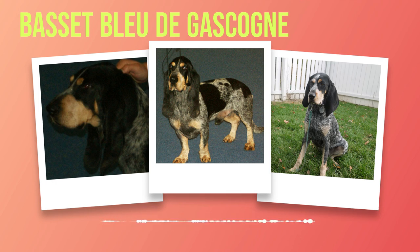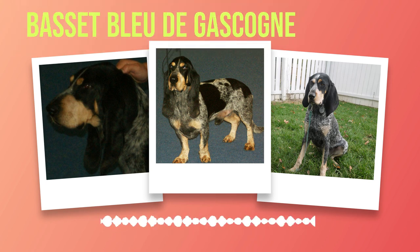Imagine a dog with short legs gracefully trotting along the ground — that's exactly what you get with the Basset Bleu de Gascogne. Its short stature is a defining physical feature that contributes to its unique appearance, giving it a certain elegance. One cannot help but be captivated by the distinct spotted pattern adorning their bodies, from vibrant blue mottling on white fur to intricate patterns of black or grey spots — each dog carries its own individual markings like a work of art.